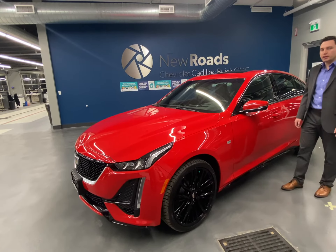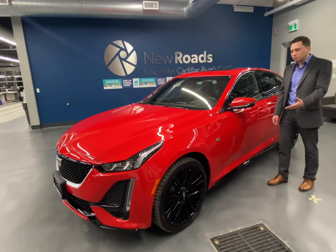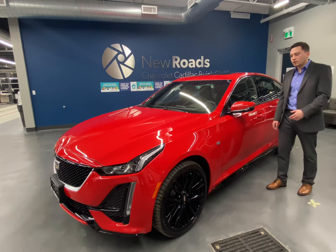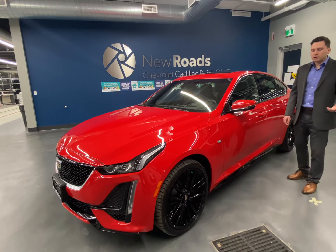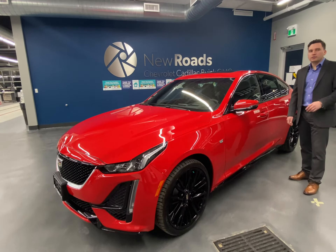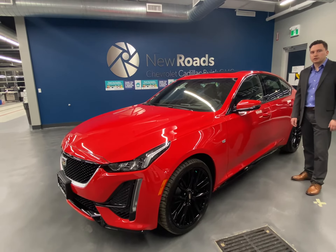A great feature I like about the CT5 is the Brembo brakes. Whether you need to stop immediately in the city or on the highway, it has great power in the brakes. Also, it's great taking it to the track during the first Sunday drive.